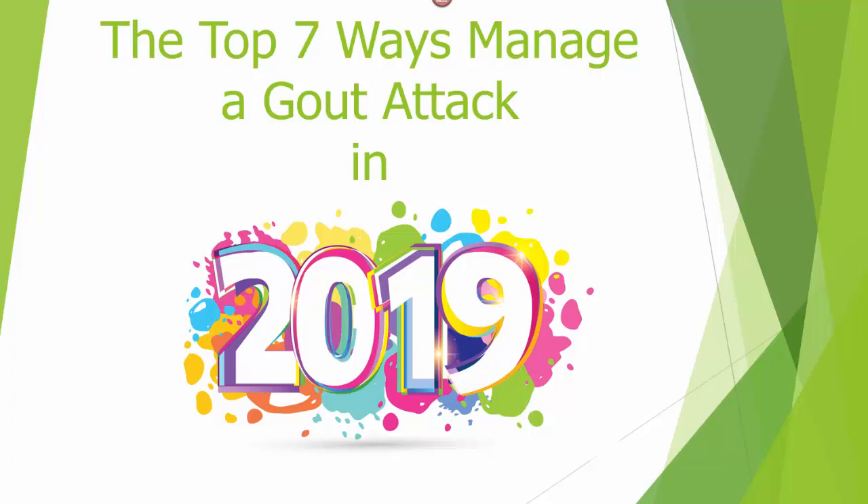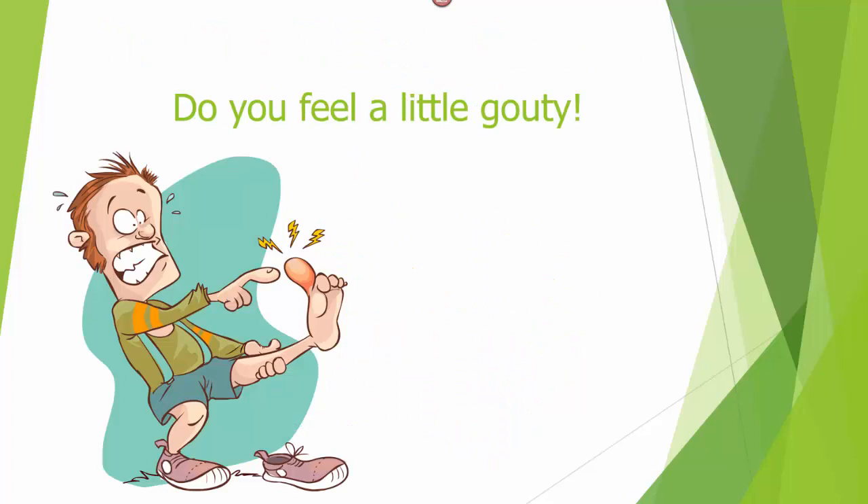The top seven ways to manage a gout attack in 2019. Do you feel a little gouty? If so, then this video is for you.